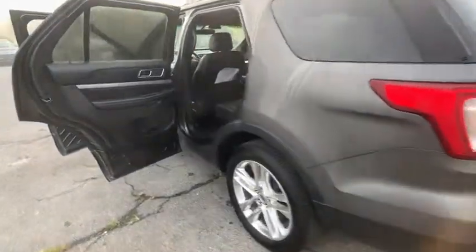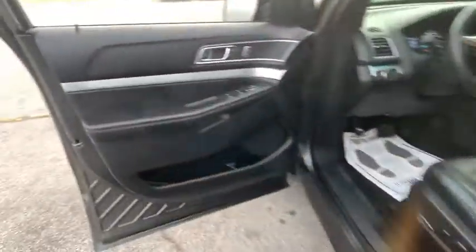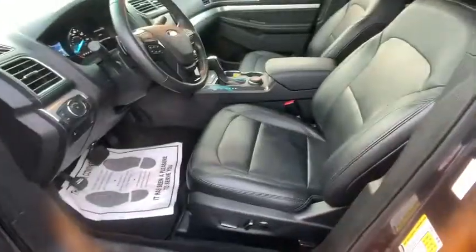Power liftgate, traction control, power passenger seat, keyless entry, remote start, leather-wrapped steering wheel, Bluetooth, dual airbags, power steering, four-wheel disc brakes.